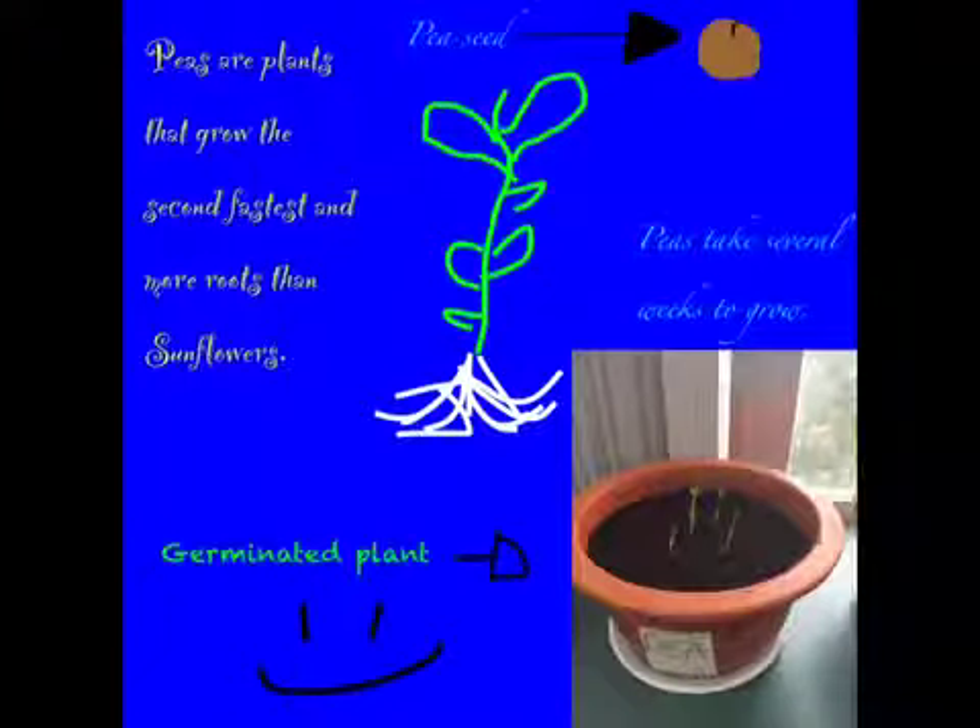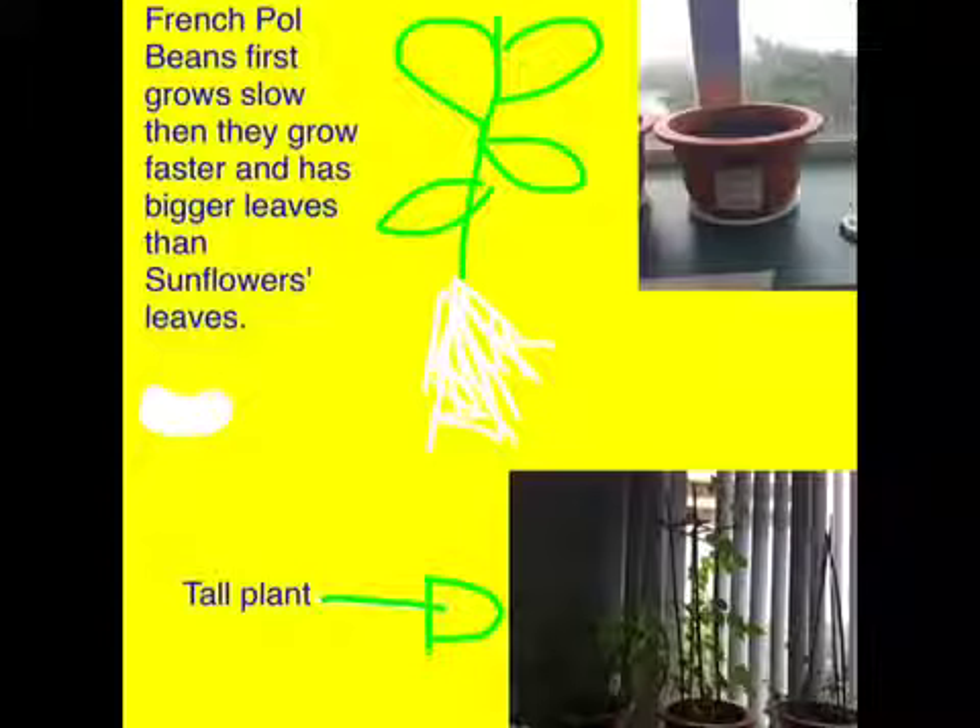Peas are plants that grow the second fastest and have more roots than sunflowers. Peas take several weeks to grow. French gold beans first grow slow, then they grow faster and have bigger leaves than sunflower leaves.